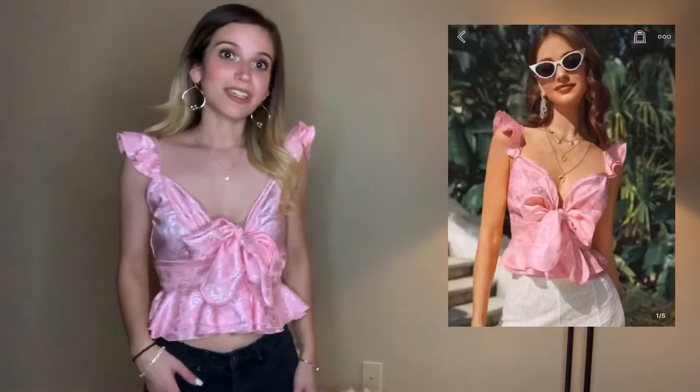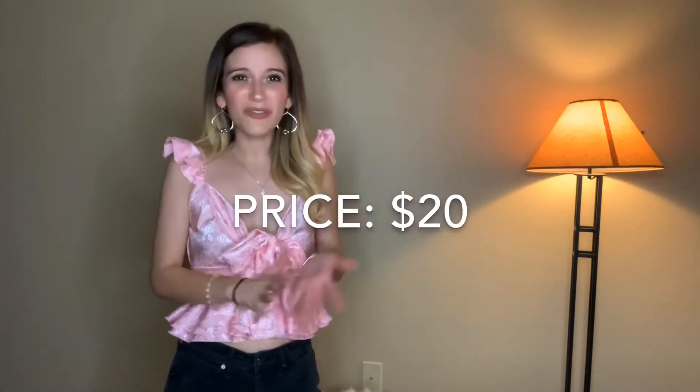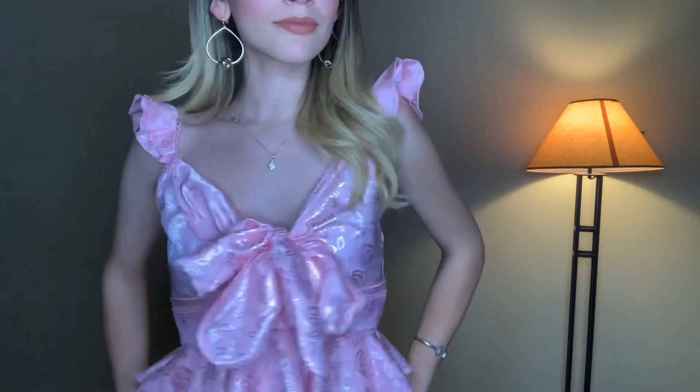Next we have this really pretty little blouse. I've been so impressed with Shein's quality lately — this top looks like it would be a higher-end blouse. I spent around $15 to $20 on this one. Here's a quick close-up on the details.